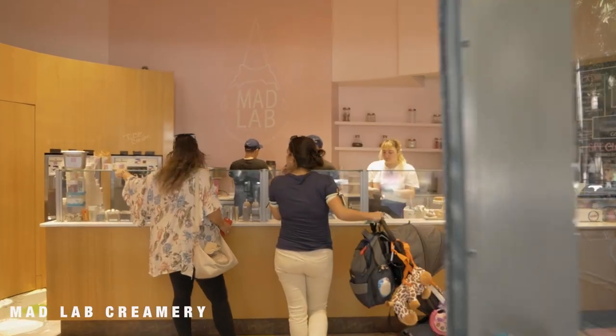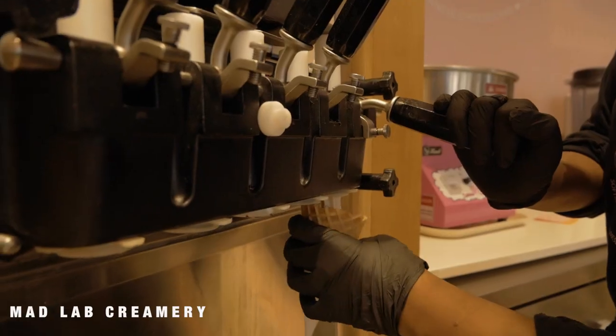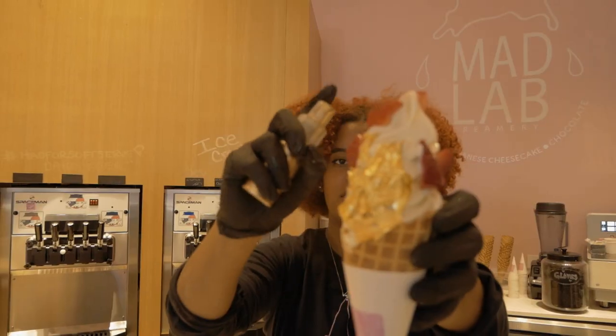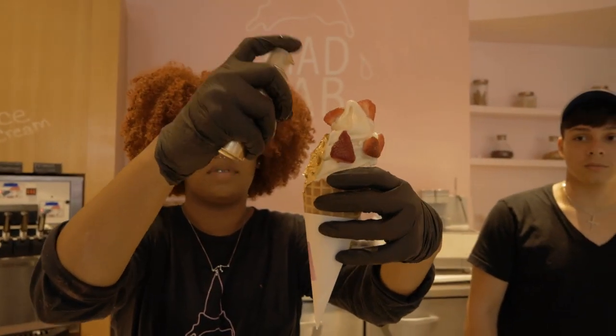Satisfy your sweet tooth at Mad Lab Creamery, the ice cream and candy haven. Classic and seasonal ice cream flavors can be paired with more than 30 toppings. With pink walls and the most photogenic cones in town, everyone knows that calories don't count when you're doing it for the gram.